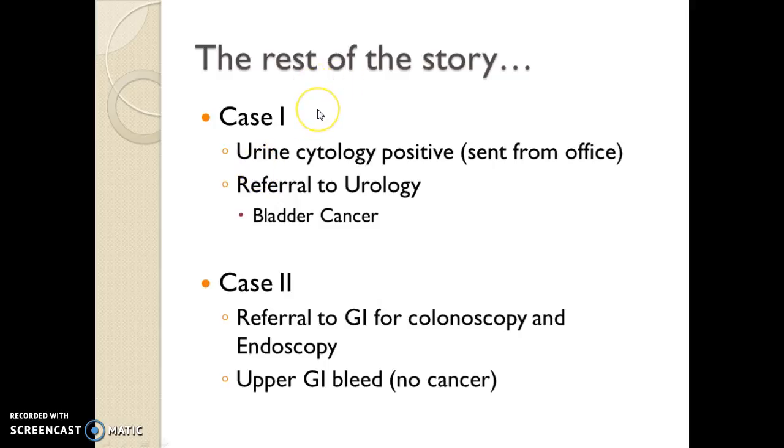The rest of the story for these two guys: Case one — a urine cytology was sent in, it was positive, sent over to urology, they scoped him, and he had bladder cancer. We still weren't really convinced that the amount of bleeding from his cancer was depleting his iron stores and creating an iron deficiency anemia. He may well have had an overlay of anemia of inflammation or anemia of chronic disease because of the cancer in his body.